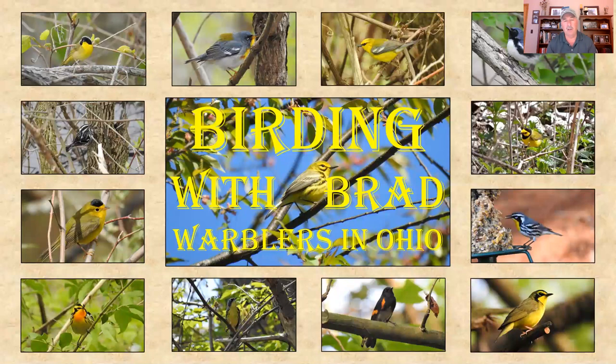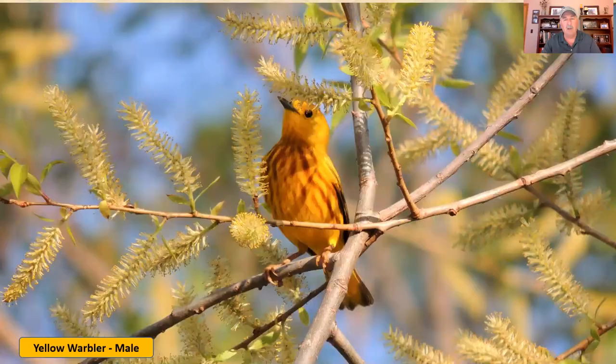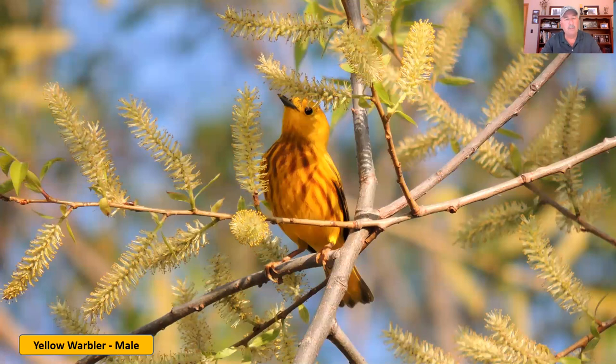Let's start looking at the warblers. One thing you'll notice is that yellow is one of the predominant colors in warblers. I'm going to start with the yellow warblers — either with yellow in the name or yellow as the dominant color. The first is the yellow warbler. This is a picture of a male, and during the spring migration especially around Lake Erie, this is one of the most common warblers in Ohio. The yellow warbler really likes marshes and shrubby areas. The male is identified by being all yellow with bright auburn streaks down its chest and breast.